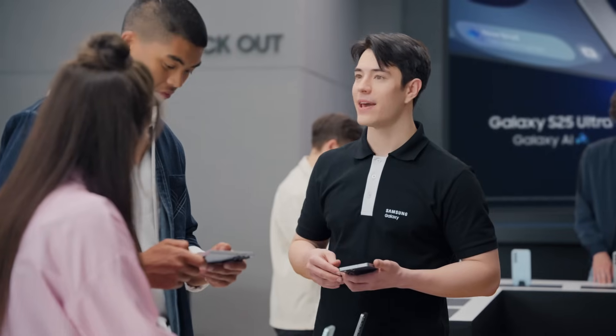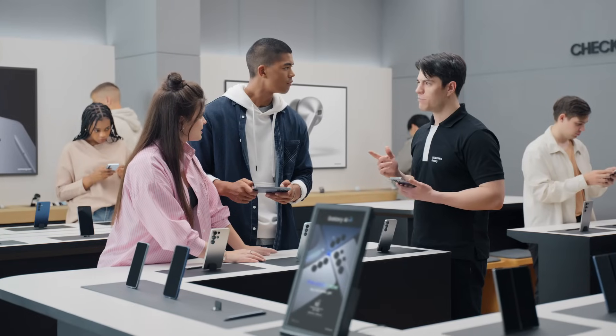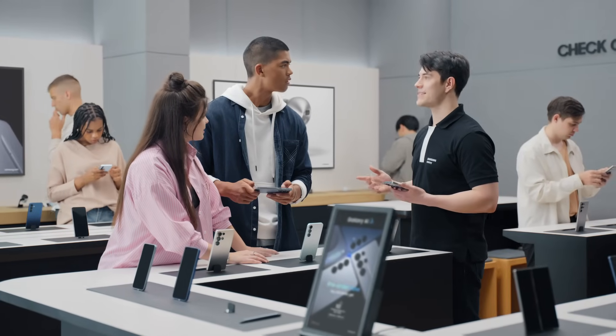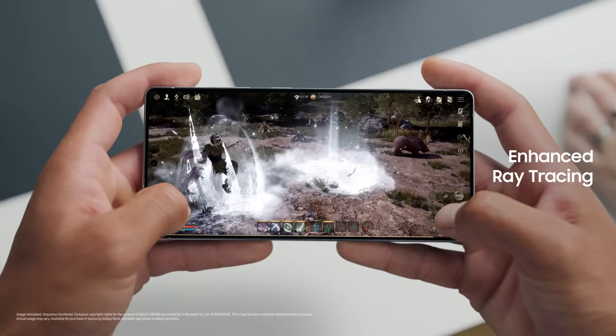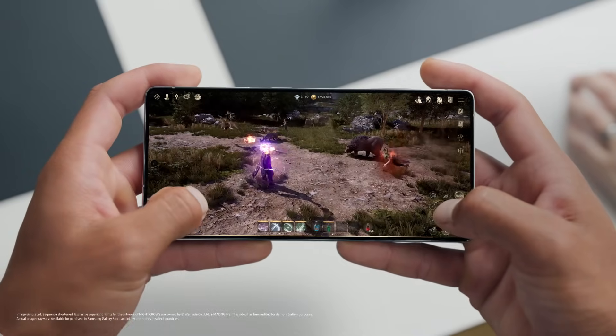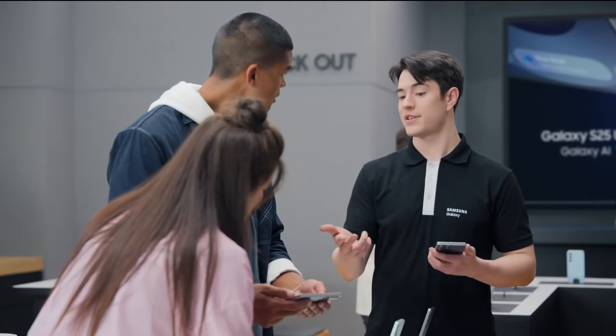The new AP powers ultra-fast clock speeds, boosted specifically for Galaxy. Think ultra-smooth gaming, faster apps, and breathtaking visuals. You're seeing the enhanced ray tracing in action — it's improved by 40%, giving you lifelike lighting, stunning shadows, and realistic reflections.